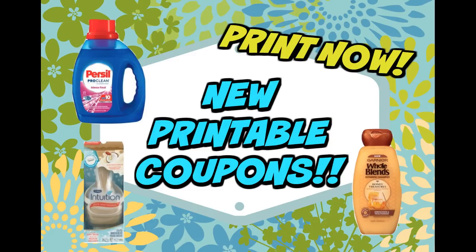This week you can grab Persil for $0.94. We did get a printable $2 off one Persil coupon, so if you were looking for that one, it is printable this morning. As well as a $2 Whole Blends coupon, which is a great coupon, so print that one out.